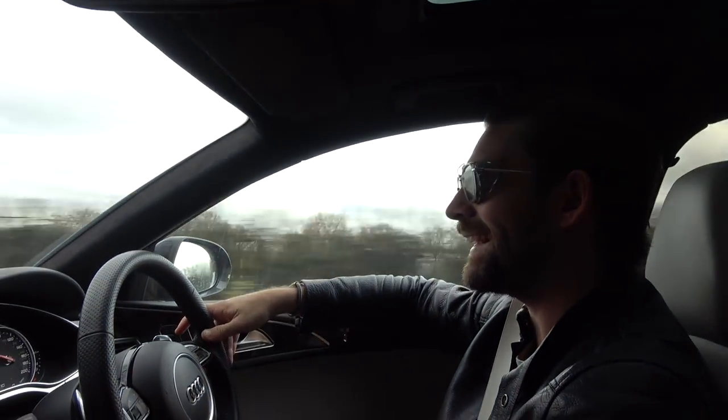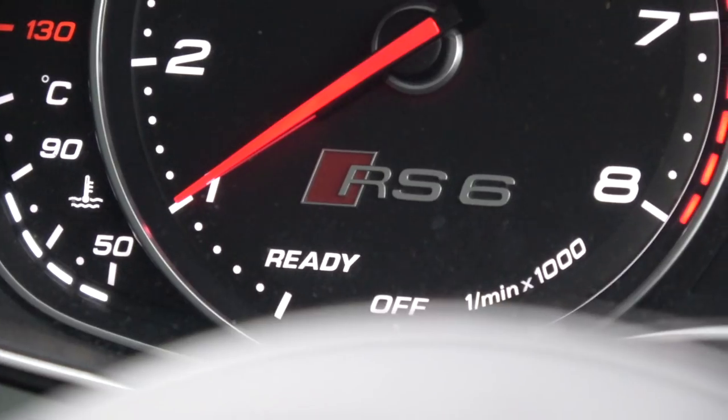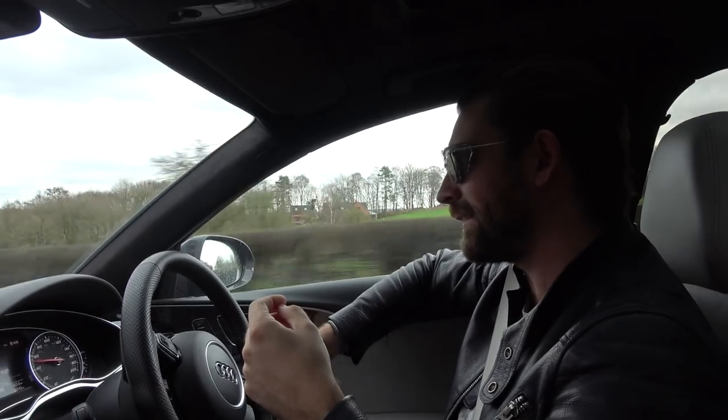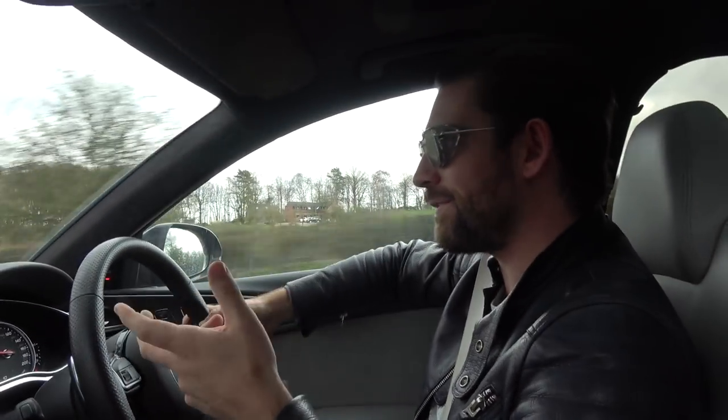Hello! Welcome back to the RS6 and importantly, welcome back to the UK. It's been incredible. We've been in Dubai and we've been in Norway on the Team Galax Snow Tour. Comment below — I want to know what you guys have thought about the opening of this year.